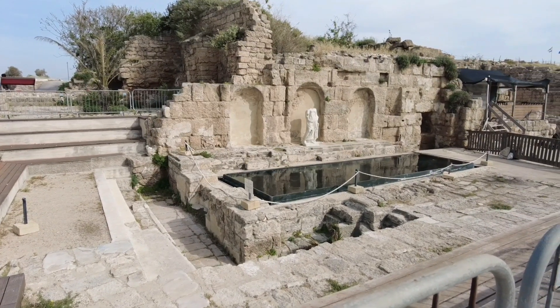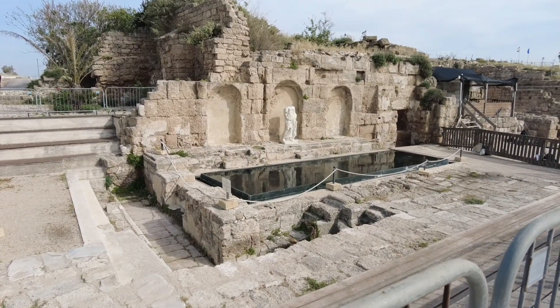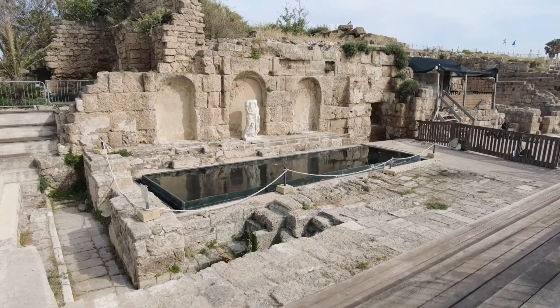Right now I'm next to the nymphaeum, the public fountain that stood in the center of ancient Caesarea on the main road that led to the port.